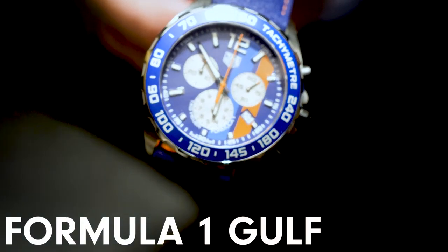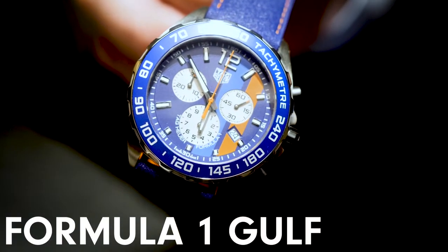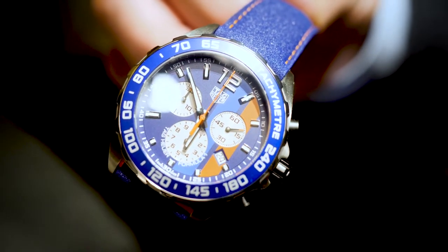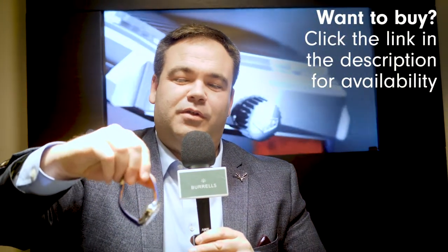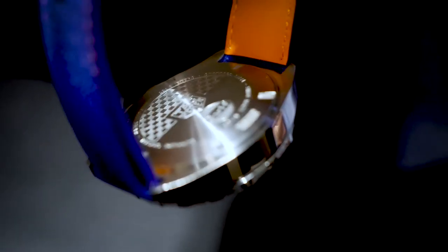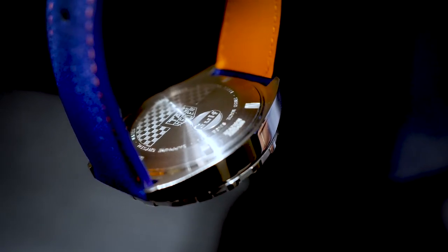I have to show you this Formula One — this is the Formula One Gulf Special Edition for 2018, taking the colours from Steve McQueen's Le Mans car in 1971. £1,300 — what an incredible price for such a fantastic looking watch. I love the fact that it's continued with the orange on the inside of the strap; the strap's got a fantastic distressed look to it with the orange stitching as well. It really is a wonderful watch.